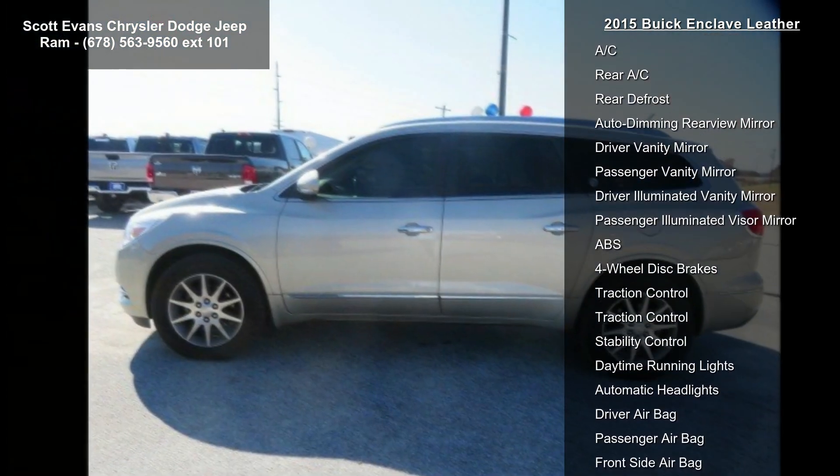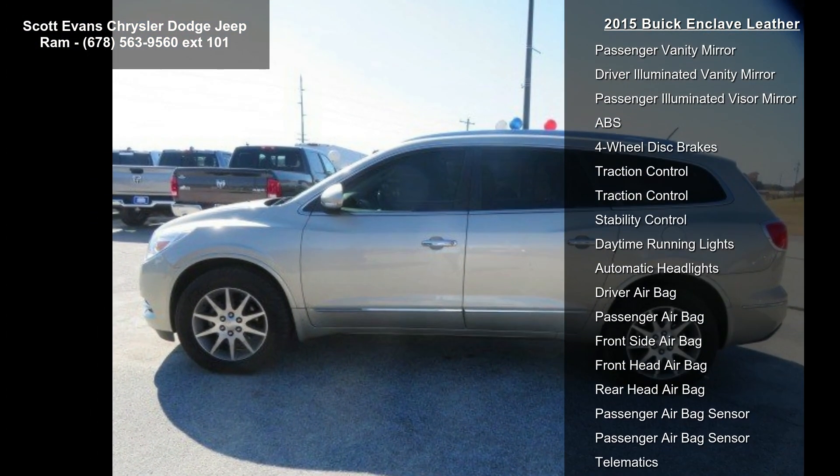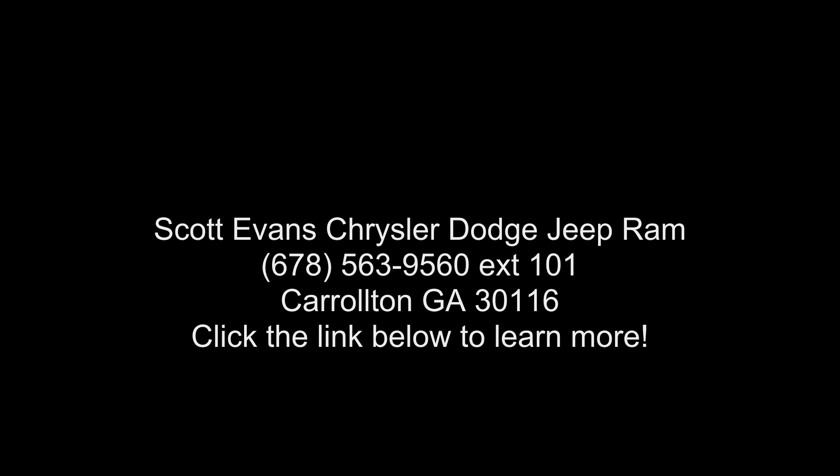The vehicle features perforated leather seating surfaces with cocoa interior accents, a six-speed automatic electronically controlled transmission with overdrive, and a Bose Performance Enhanced premium 10-speaker audio system.